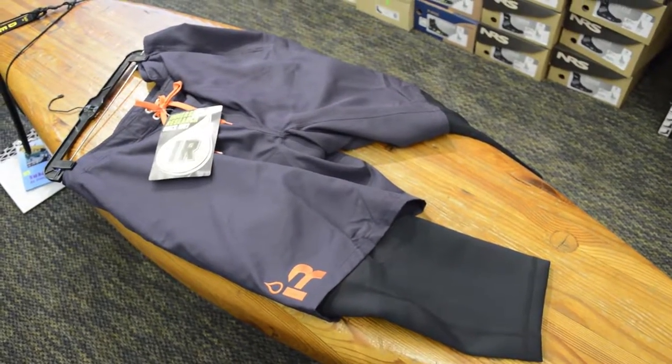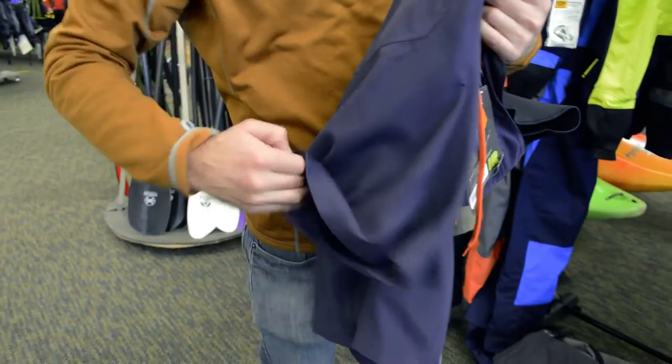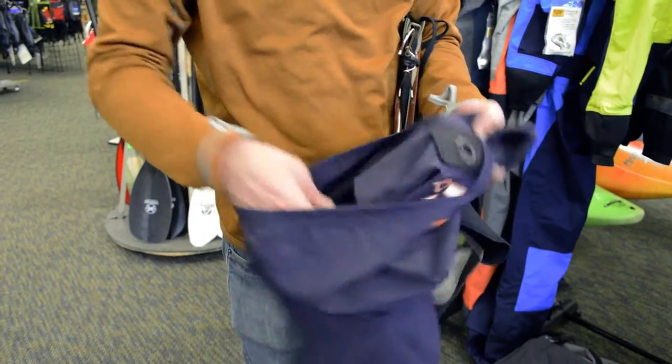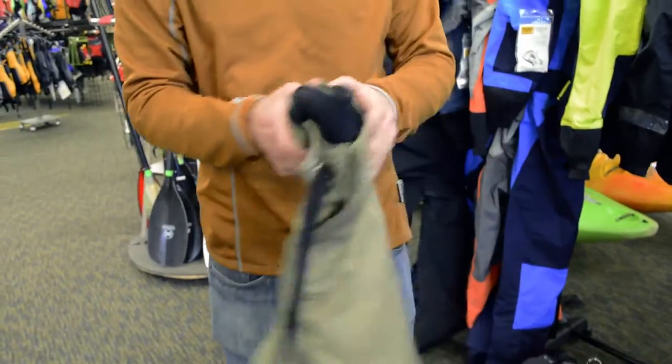If fleece isn't your thing, we've got neoprene-lined shorts. The back panel rides up nice and high to protect you from your back band, and these are the regular knee-length neoprene version.